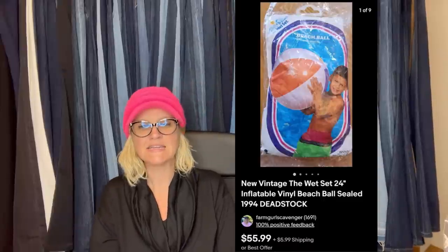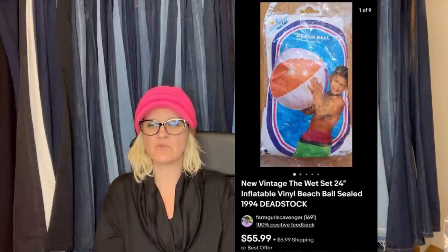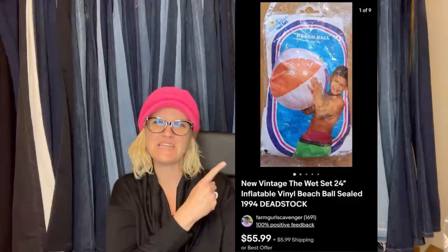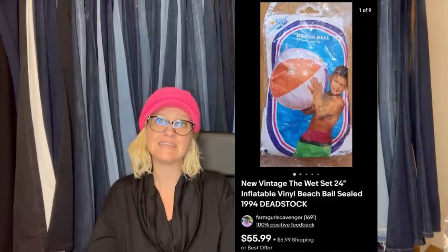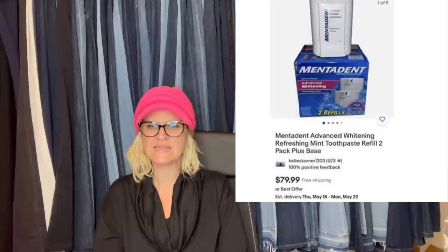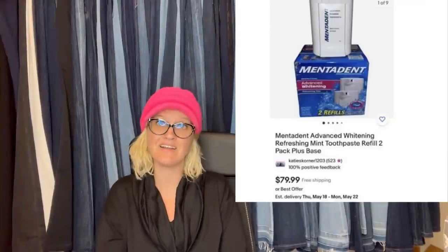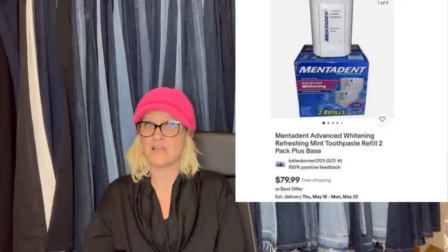This was given to her free — pulled out of the trash and sent from a friend on the East Coast who wants to remain anonymous. Sold in just a couple of weeks for $63.10 shipped. It is a 24-inch The Wet Set vinyl beach ball, sealed, 1994 dead stock. These beach balls are definitely a BOLO.